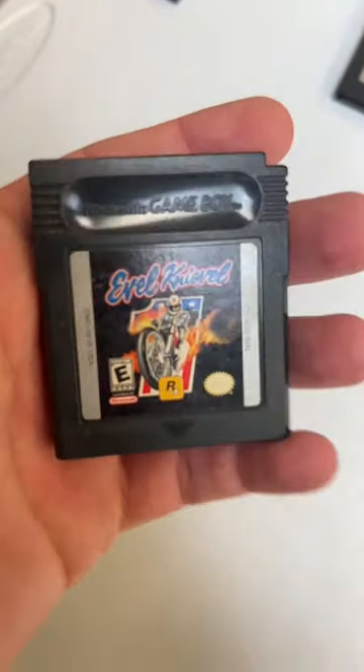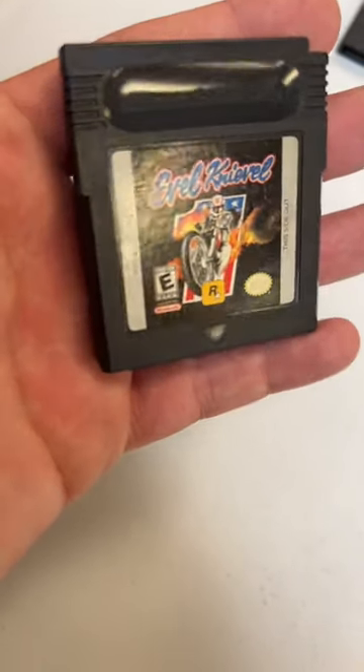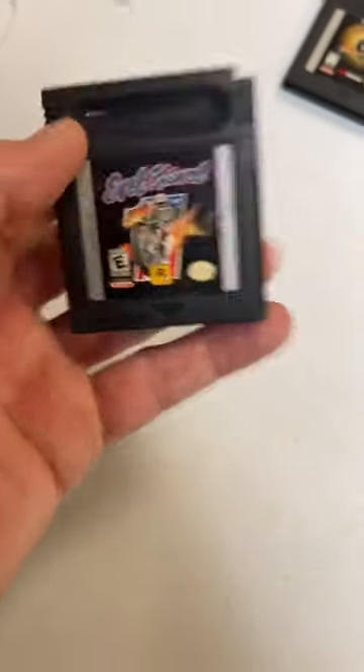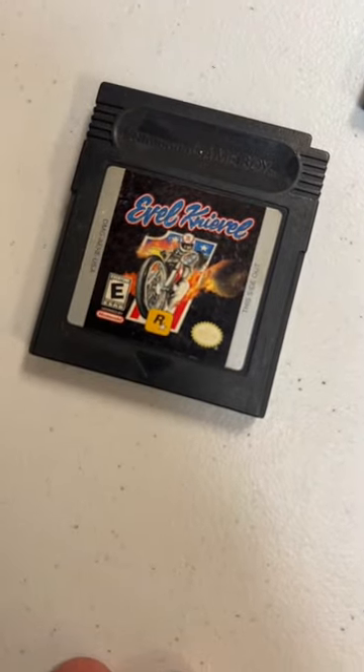This one caught my eye though, Hunter — Evil Knievel on some sort of dirt bike here. Rockstar Games. Crazy, good find. Rockstar, GTA. I always thought his name was spelled like 'evil,' but it's 'Evel,' and I guess that makes sense — you don't want to be named evil.